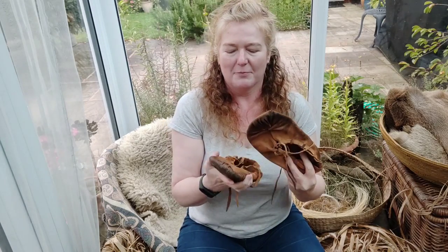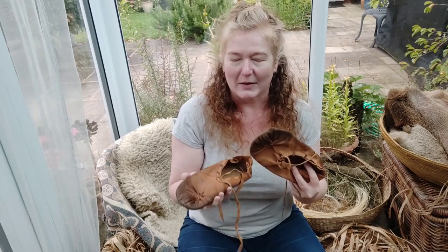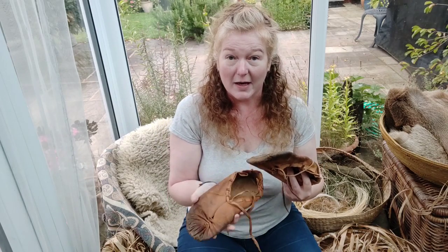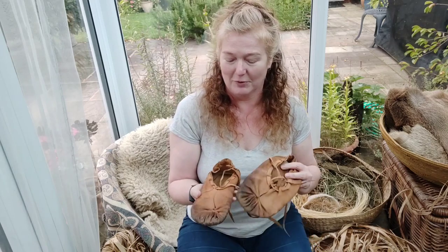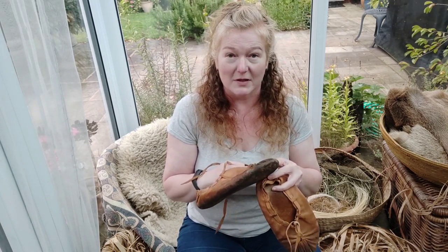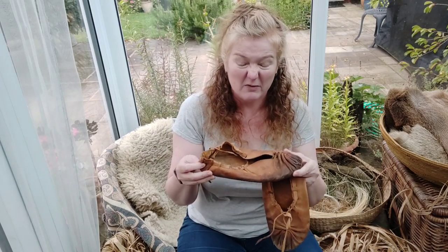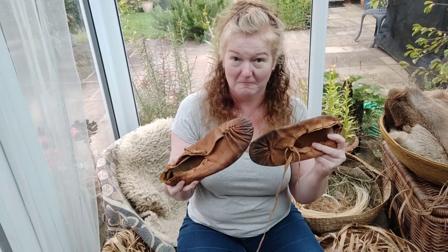Like a lot of my prehistoric outfits, there's a huge amount of conjecture that goes into how these things are made. We really do only have a very small amount of evidence about actual prehistoric shoes, so I will be drawing on the known evidence, but there's also going to be a healthy dose of just what works for my particular feet and my particular materials.